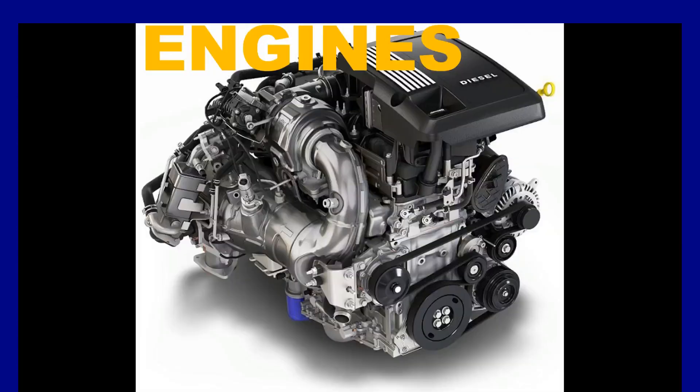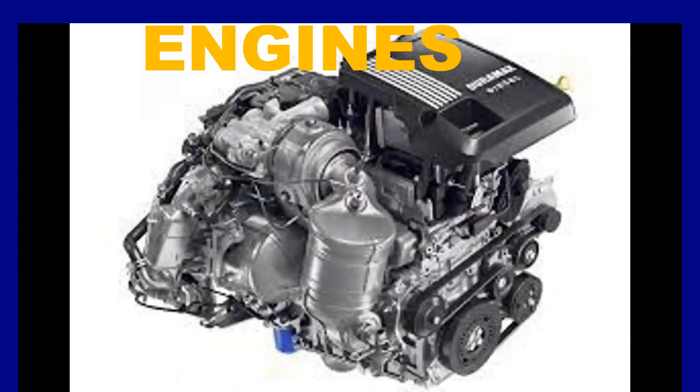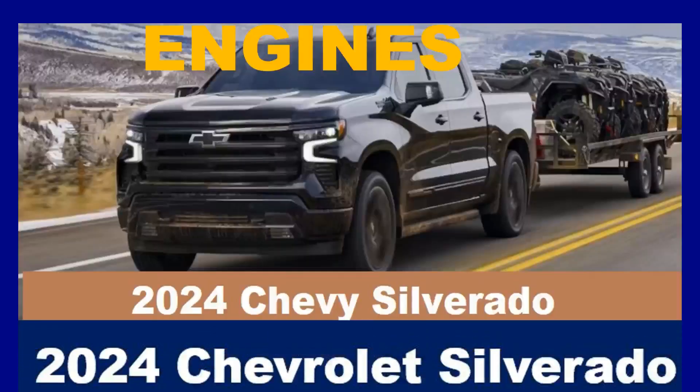The 3.0L Duramax Turbo Diesel engine is available on several trims and offers excellent fuel economy and towing capability. It produces 305 horsepower and a whopping 495 pound-feet of torque.